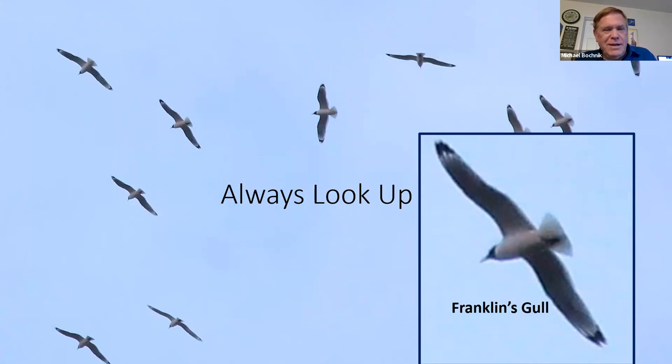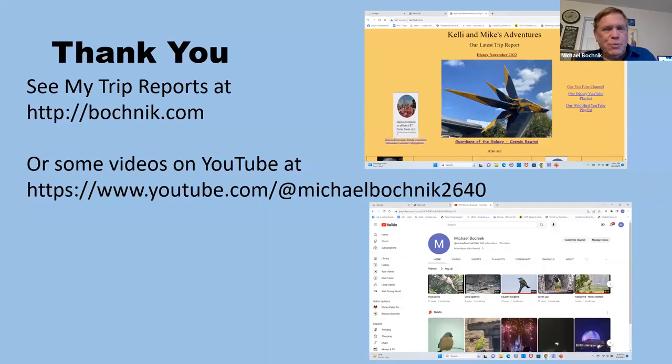So I think that's it. Thanks for listening. If you like it, you can read about my wife Kelly's and my trips on our website, and we also have some YouTube videos — just Google my name and you should be able to find it. Thanks.